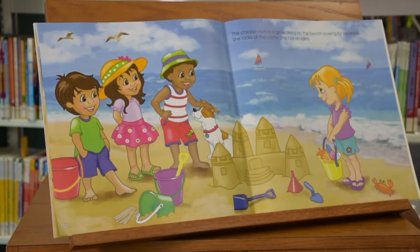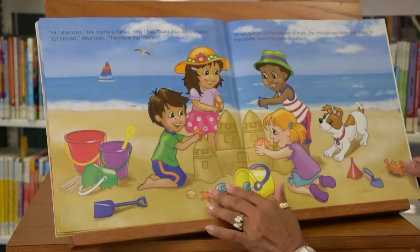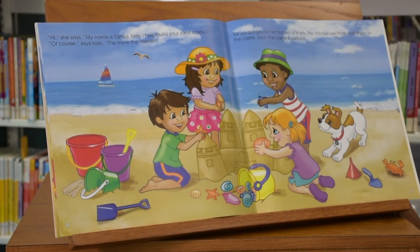The children notice a girl walking on the beach looking for seashells. She looks at the castle and has an idea. "Hi," she says. "My name is Tanya. May I help build your sand castle?" "Of course," says Ivan. "The more the merrier."